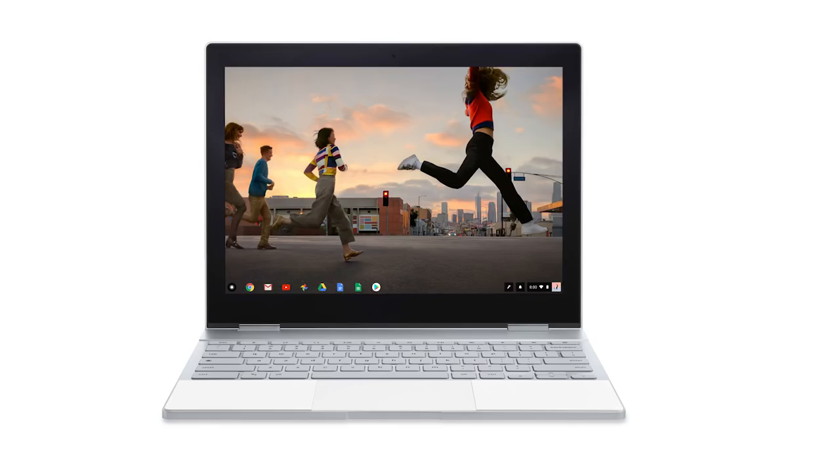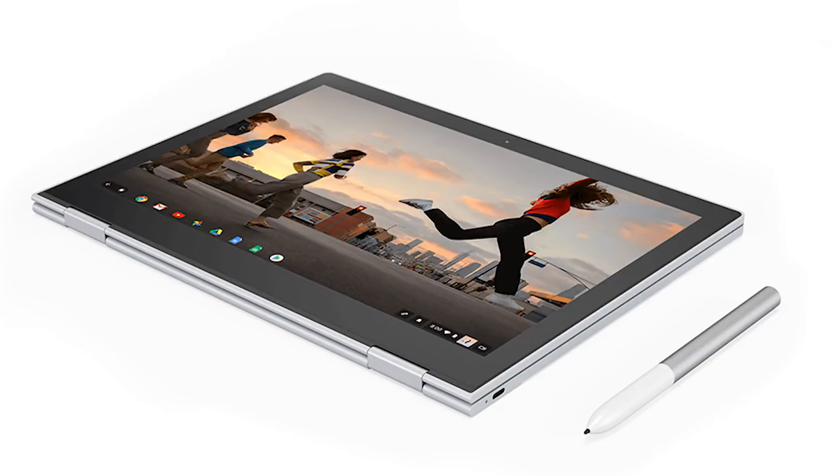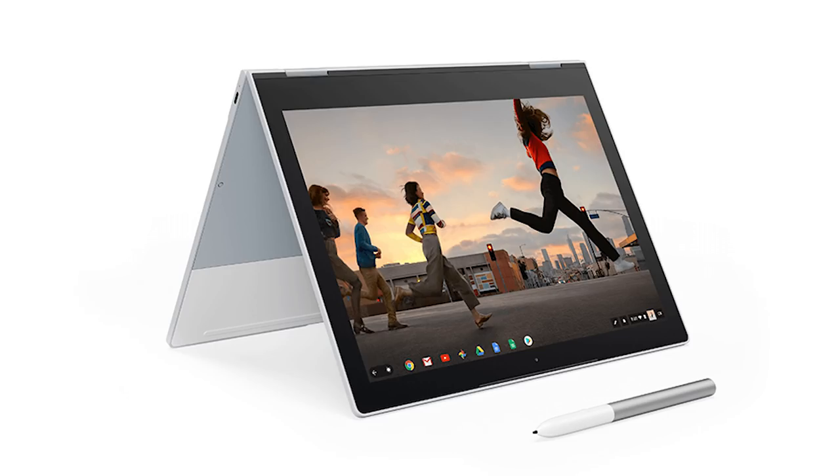This is the Pixelbook. It's kind of the Mercedes of Chromebooks. It's a thousand dollars. You can find a lot cheaper Chromebooks out there, but this one does this — it's a touchscreen. So it's a very nice piece of hardware.